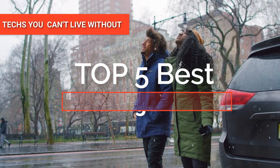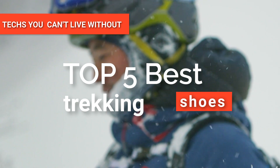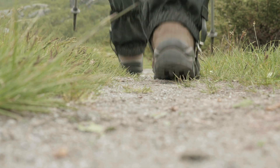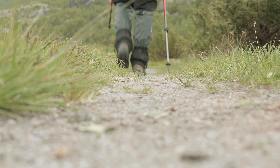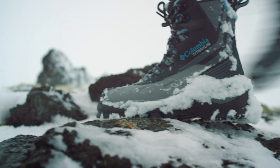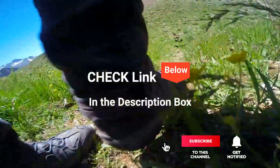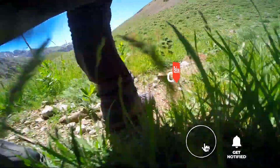Hey guys! In this video, we're going to look at the top 5 best trekking shoes available on the market today. We made this list based on our own opinion, research, and customer reviews. We've considered their quality, features, and values when narrowing down the best choices possible. If you want more information and updated pricing on the products mentioned, be sure to check the links in the description box below.